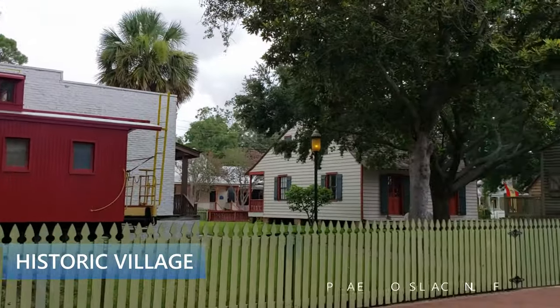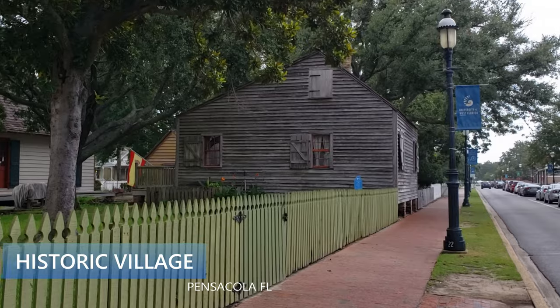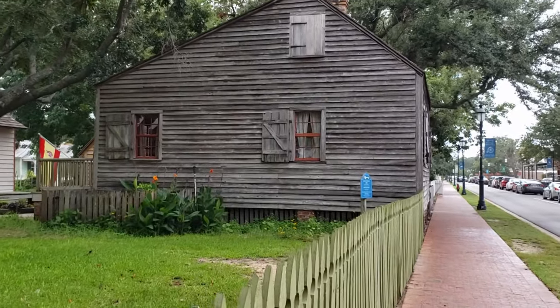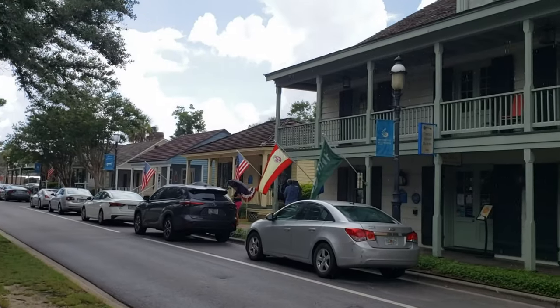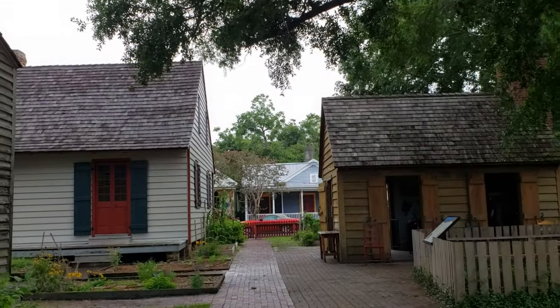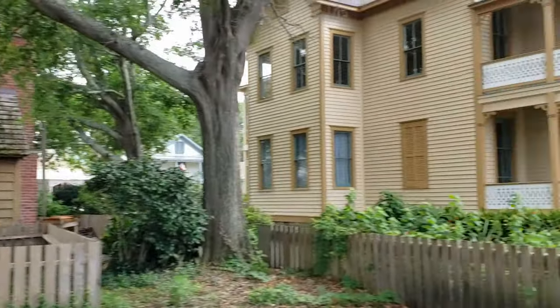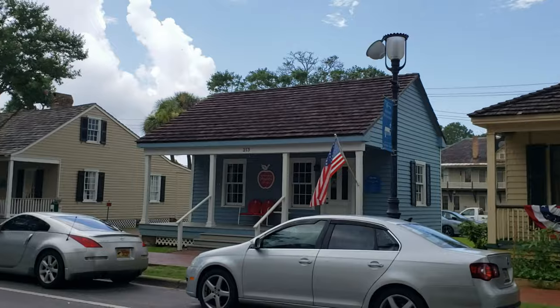We are in the historic district — there are museums here and they've preserved some of the old buildings. This is actually the historic town. You can do a little tour; they have people dressed up in the clothing of that age and era, which is really cool. There are also a lot of different shops along this way. I've done this tour before — they were even baking something in that little building, which was really fun.